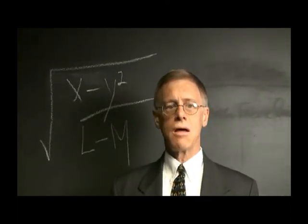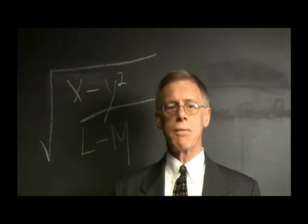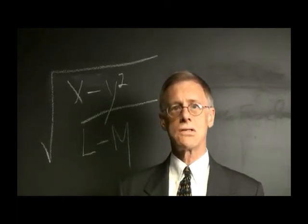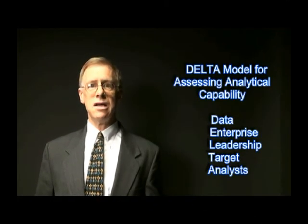They've developed a set of characteristics to assess the readiness of different government program areas in using strategic analytics themselves. They call their five-point readiness assessment DELTA, D-E-L-T-A.